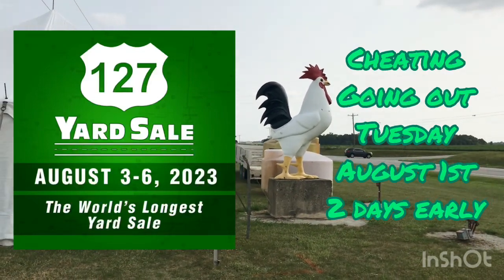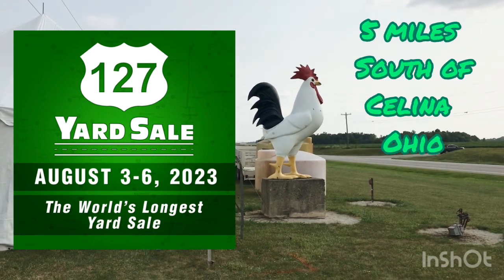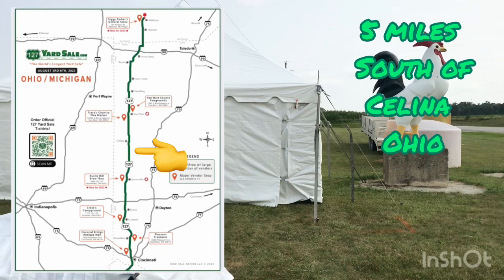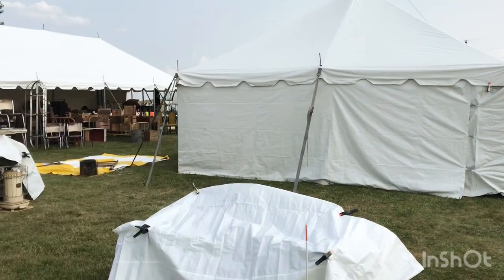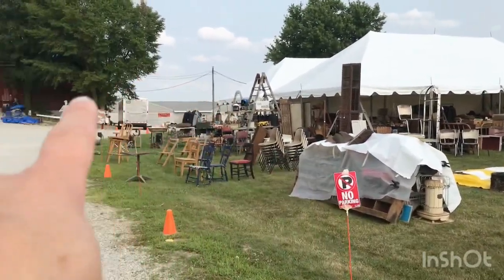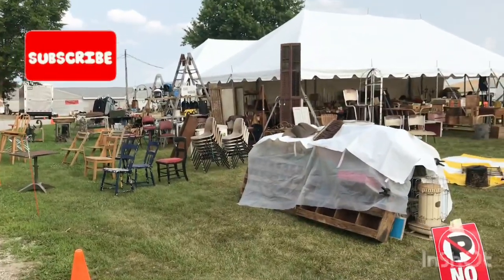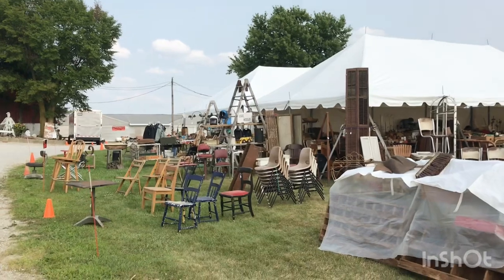It's Tuesday before the 127 sales start and I've stopped at the Big Chicken just outside Saline, Ohio to see what they have. The first place is closed but they're already selling at a lot of these places, so I'll give you a quick preview of what you should start looking for and what's out here.